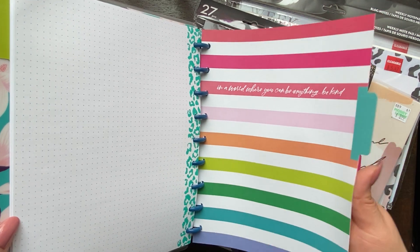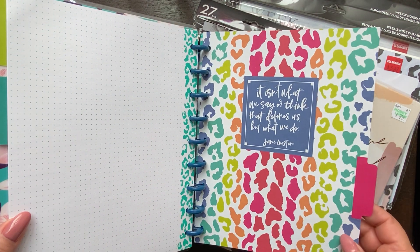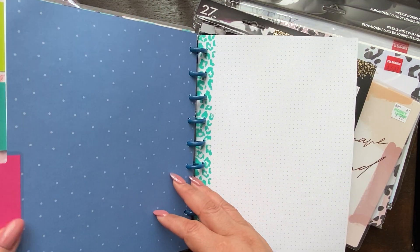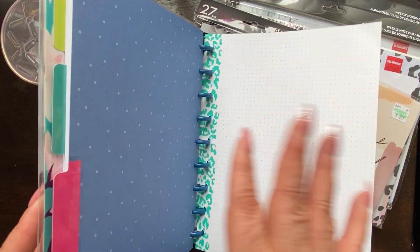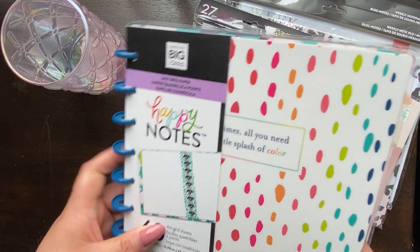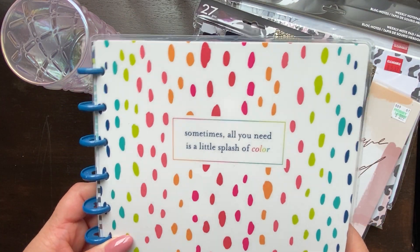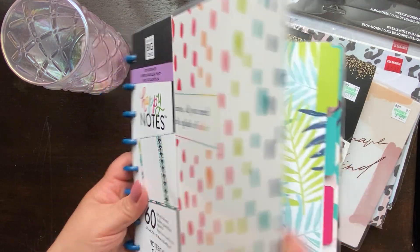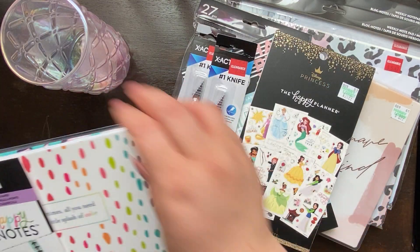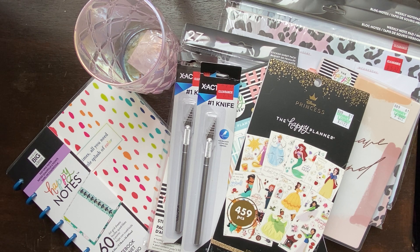The second tab reads: 'In a world where you can be anything, be kind' — so pretty. The last divider reads: 'It isn't what we say or think that defines us, but what we do' — Jane Austen. I'm happy with my $3.45 purchase. It says 'Sometimes all you need is a little splash of color.' You would never think by looking at the cover that there would be leopard print sheets inside.